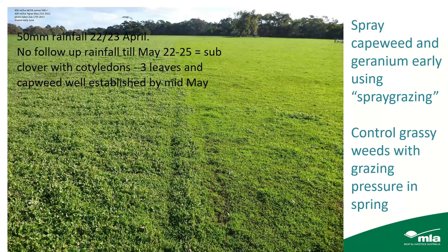An important thing with pastures is to control Capeweed. Grassy weeds can largely be controlled with spring grazing pressure, especially in a first-year pasture. But for Capeweed or any shading plants like Geranium, I'd recommend a low rate of MCPA, or MCPA mixed with some other products, in a spray-grazing technique. The photo shows one side spray-grazed and the other not — a paddock that germinated in late April was sprayed in late May, about a month after germination. Early spraying with a low rate of chemical followed by grazing is the approach.